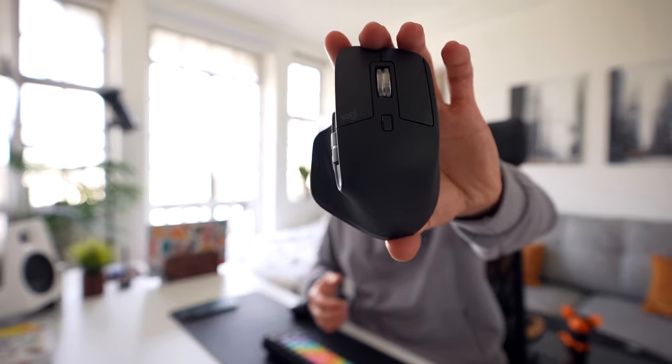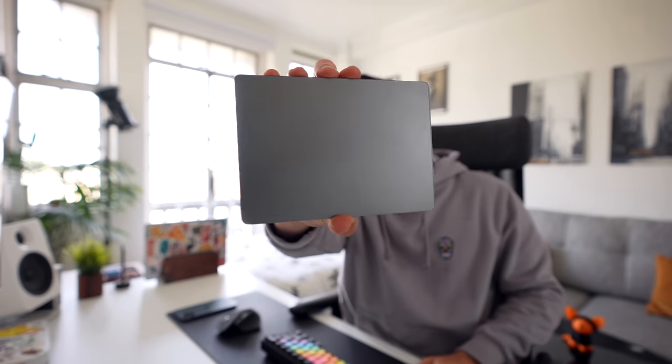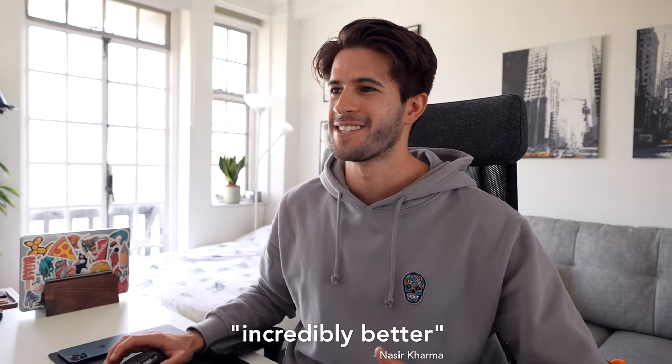This is the Logitech MX Master 3 mouse. If you've been following the channel for a while, you know I was an advocate of the Apple Magic Trackpad for pretty much as long as I can remember — I used a trackpad for all my editing and daily interactions. How wrong I was. The use of a mouse is incredibly superior. If you're using a trackpad just out of habit from laptops, please try out a mouse — it's far more efficient, and being able to customize all the buttons has made things like using Notion and editing shortcuts infinitely faster.